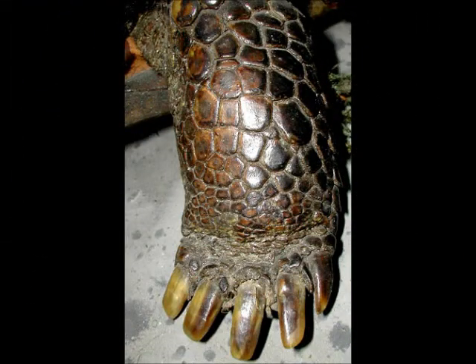Most turtle species have five toes on each limb, but sometimes we can find turtles with only three or four toes.